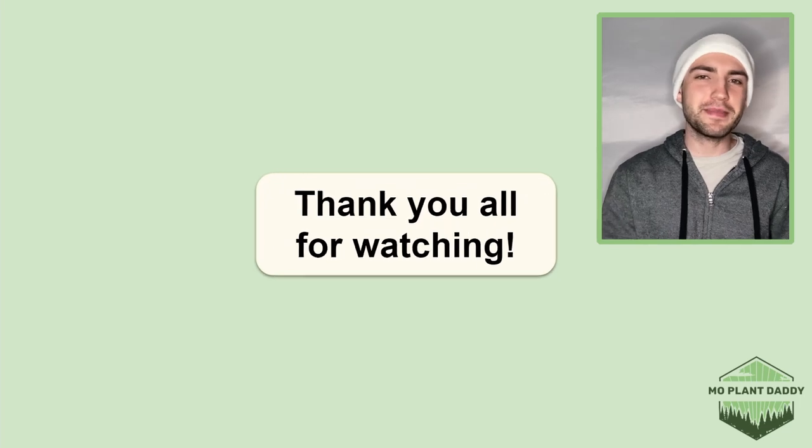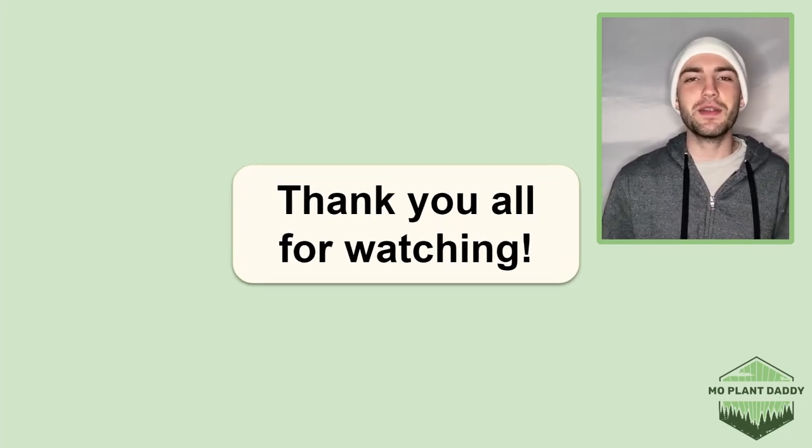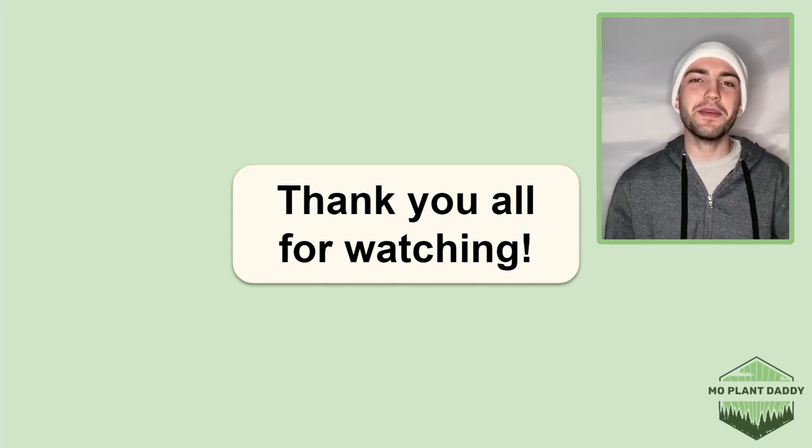Alrighty, thank you all for watching. I hope that you enjoyed learning about Spicebush, otherwise known as Lindera benzoin, with me. If you did, be sure to like and subscribe, and I hope to see you all in my next video.